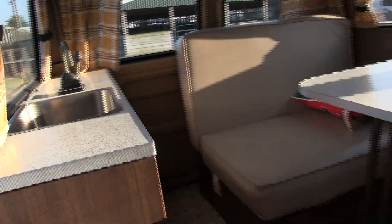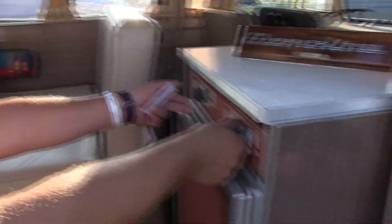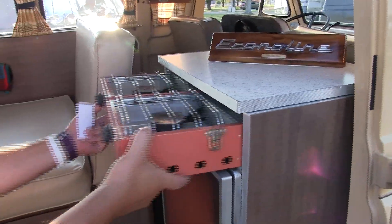Got a sink. Got a pull-out stove — you can cook in the vehicle or you can pull it out and take it with you for your picnic lunch.